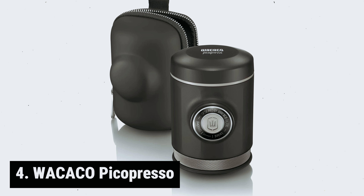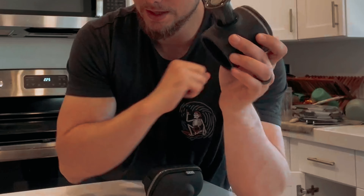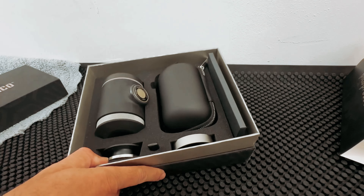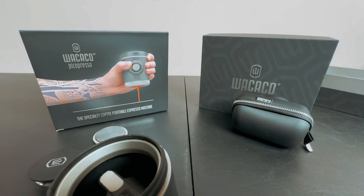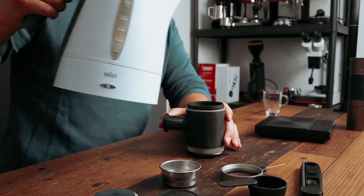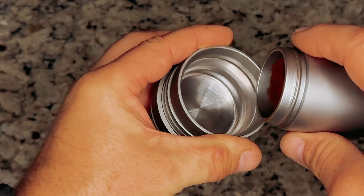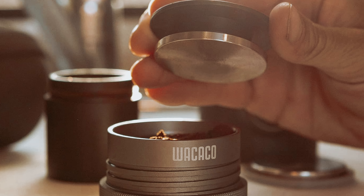At number 4, we have the Wacaco Picopresso. Are you tired of sacrificing the quality of your espresso while on the go? Look no further than the Wacaco Picopresso Portable Espresso Maker — a true game-changer in the world of portable coffee makers. This compact machine is designed with the pro-oriented espresso lover in mind, delivering café-quality espresso with dense flavors and stunning aromas. One of the standout features of the Picopresso is its naked portafilter, allowing you to witness the mesmerizing flow of rich and creamy espresso directly from the 52mm 18g stainless steel filter basket. The manual operation eliminates the need for batteries or electricity, making it a reliable and convenient choice for coffee lovers on the go.